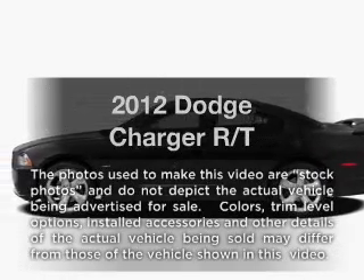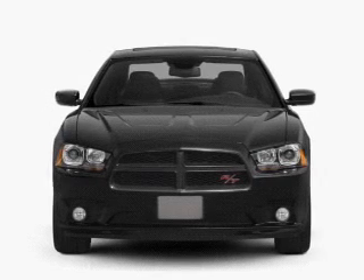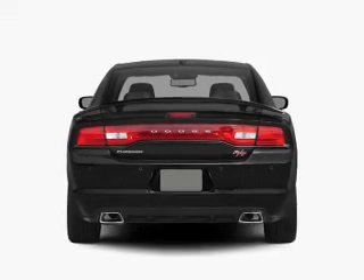Get noticed in this 2012 Dodge Charger. This is the set of wheels you've been looking for, with a powerful 8-cylinder engine connected to a smooth-shifting 5-speed automatic transmission. Premium wheels give a more luxurious look.